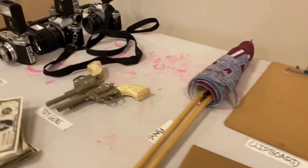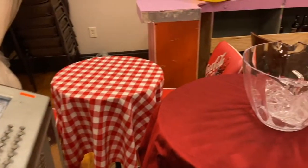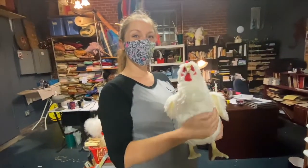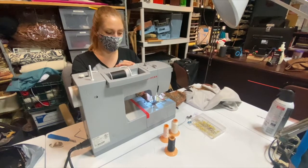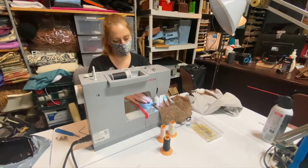Basically, my job is anything that the actors touch that isn't screwed down to the set, which is a very broad subject. That can range from furniture to sometimes chickens or special effects. There's a lot of crossover — more crossover between costumes and props than most people would understand. And when Scenic gets done with their portion of the set, I have to go back in and dress the set. So it's a little bit of everything.